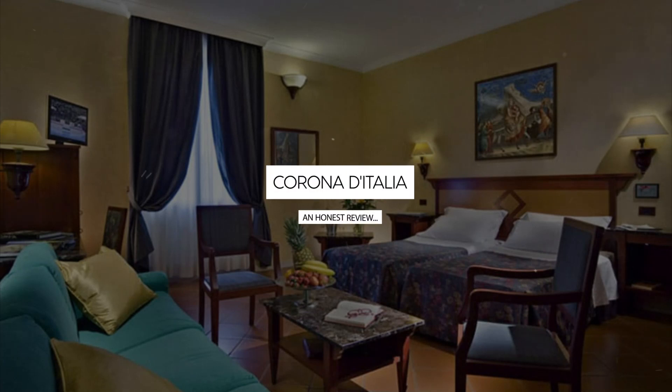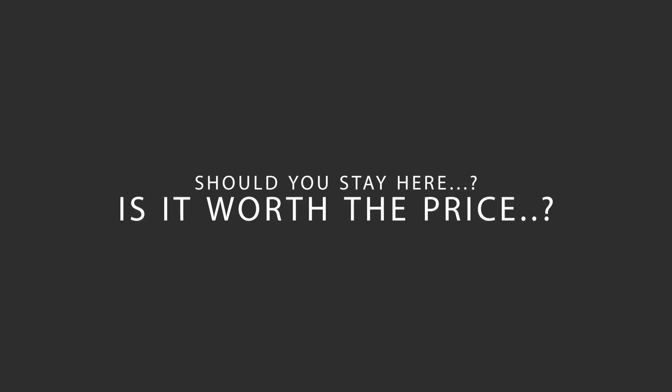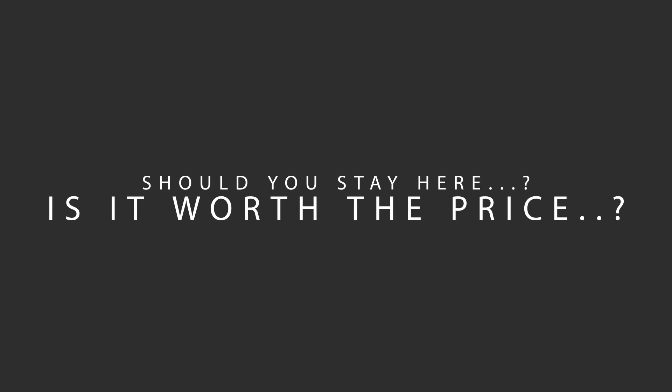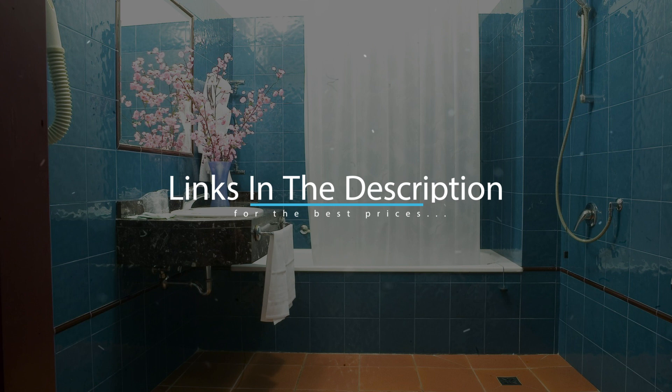Today we're diving deep into a review of Corona d'Italia, located in San Lorenzo, Florence. Let's find out if this hotel lives up to its reputation and if you should stay there. For booking a stay at the most ideal price, check out the link in the description.